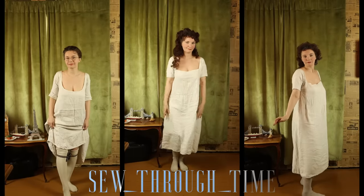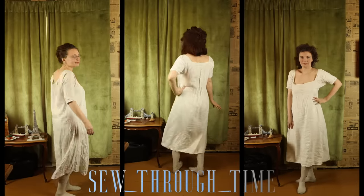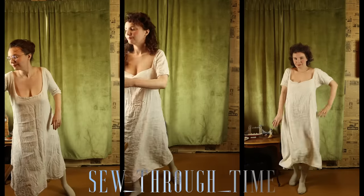Dressing the English woman of the 1780s: on the left we have a lower or working class woman, in the middle we have a middle class woman or middling sort, and on the right we have an upper class lady.